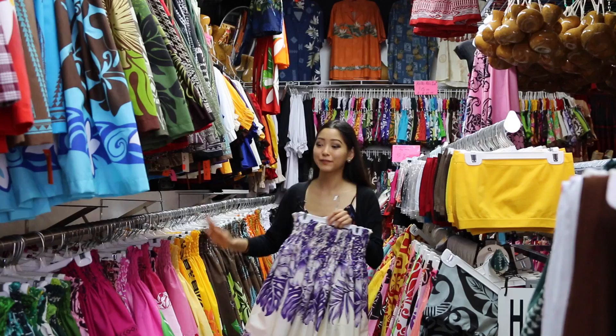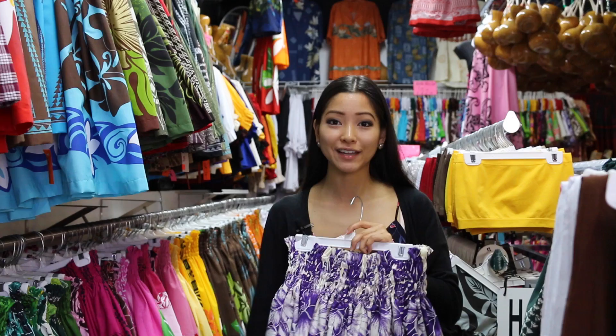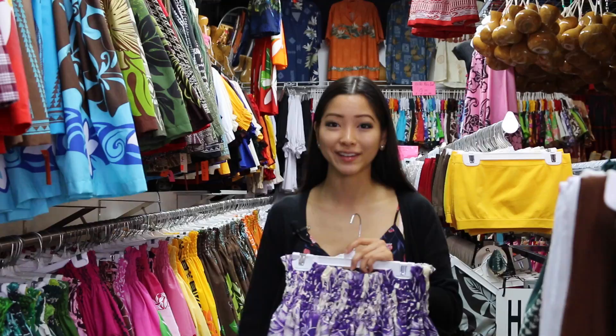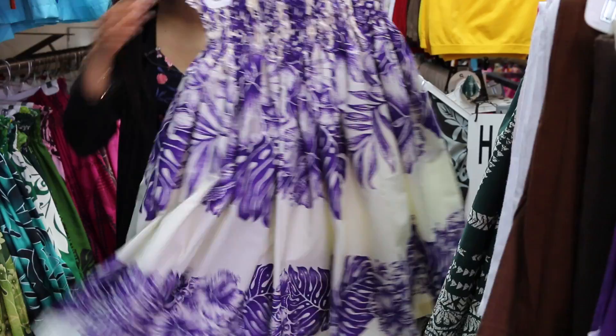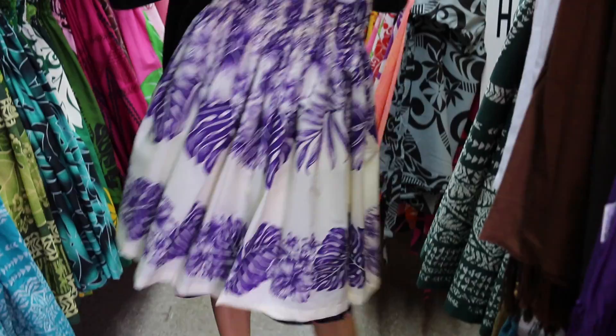So if you're looking for a Pau skirt, Aloha Fabrics has a wide range of colors and patterns, and they're all really pretty. You can actually customize it — if you give them one to two days, then they can make one especially for you, and it's exclusive here. This is one of my favorites that I picked out. I love the contrasting colors, and it's really feminine with the plants and the flowers, the hibiscus. It's really nice.